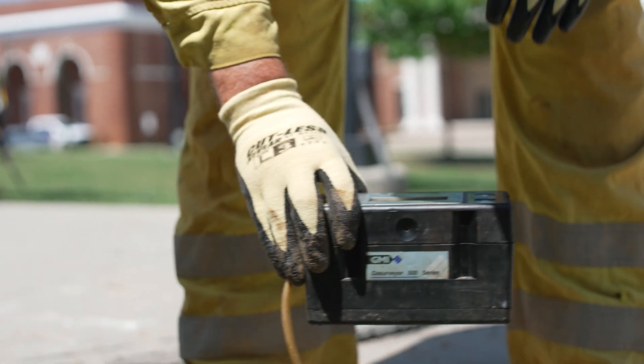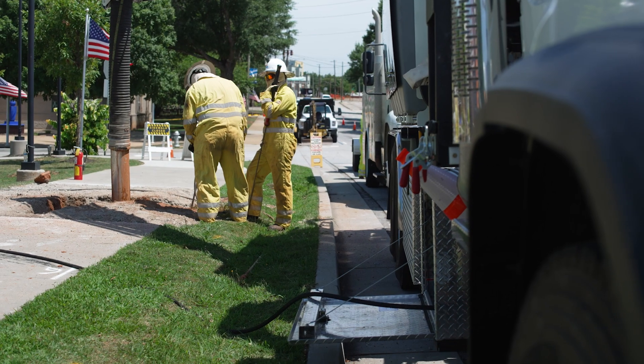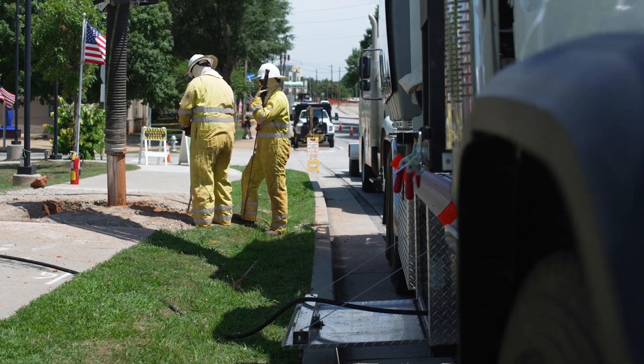We start locating the main to figure out where it is, then conduct a leak investigation to see if the main is in fact leaking. We partner with the plumber to make sure that the sewer line is repaired for the customer. Once both lines are repaired, we put a material in between both our line and the sewer line to protect both of them from being damaged again.